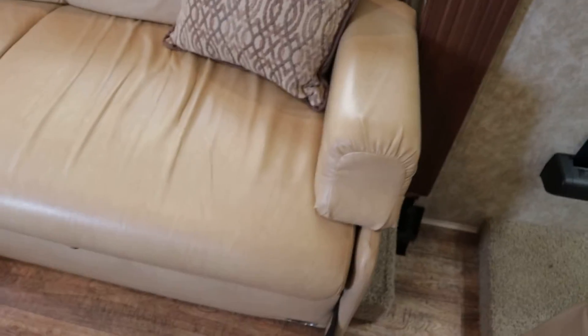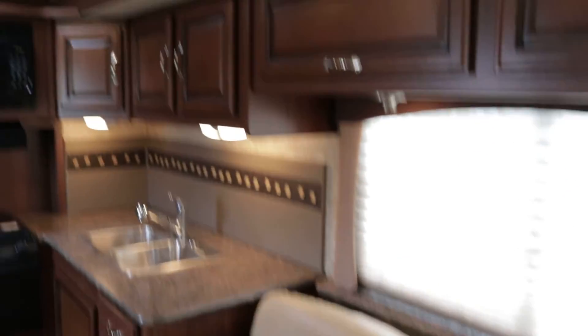The sofa is a jackknife sleeper sofa — the back and bottom lay down like a futon. It is ultra leather. Zooming in on the condition, there's definitely normal wear and tear; no real scratches or anything that would be a concern to a potential buyer. The color is tan on all your ultra leather, and you do have nightshades.